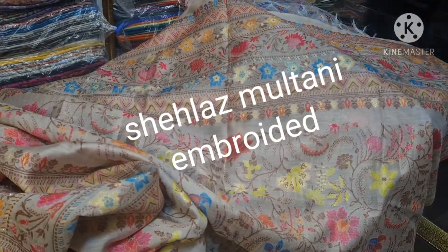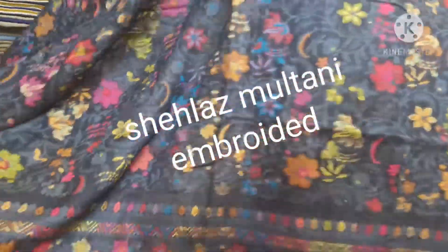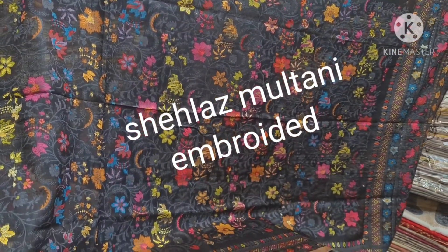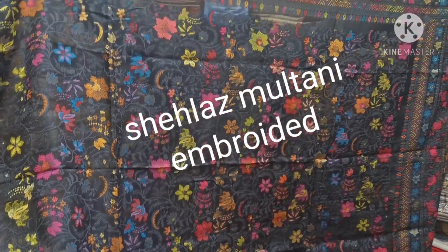This is always sold out. This is a black color with pink and orange combination. Multikani silk, pashmina.